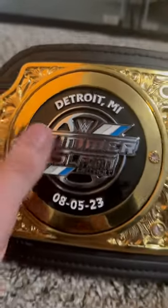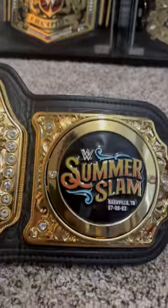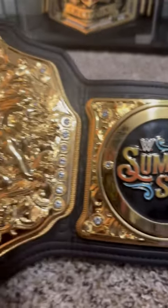The side plates right here — as you see I got my SummerSlam side plates on here: SummerSlam Detroit 8-5-23. And on this side we have the Nashville ones: Nashville 7-20-22.